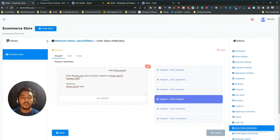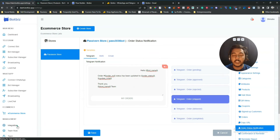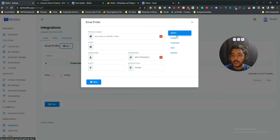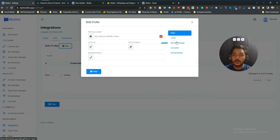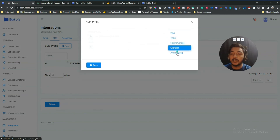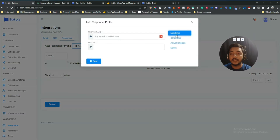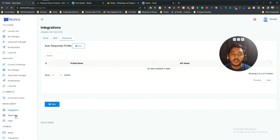Now let me show you the Integrations. For email integration you can connect a custom SMTP, Mailgun, Postmark, SES, or Mailjet. For SMS, you can integrate with Twilio, Plivo, Nexmo, Clickatell, and Africa's Talking. Twilio is very useful if you want to send SMS notifications to your subscribers. For autoresponders, they support Mailchimp, SendinBlue, ActiveCampaign, and Mautic.